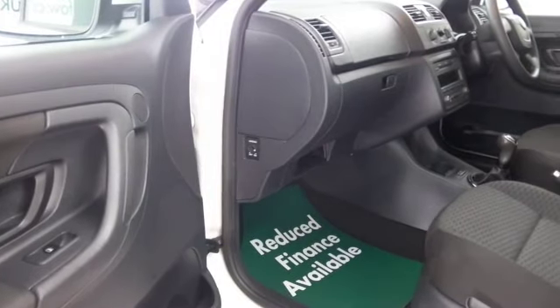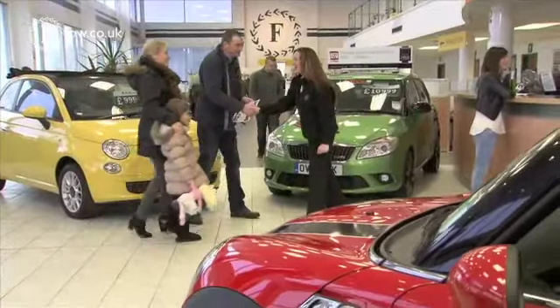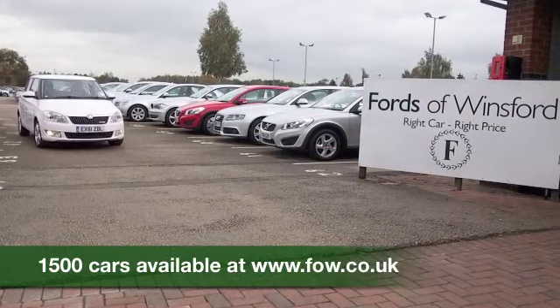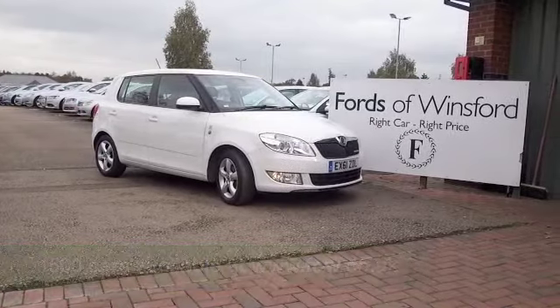So why not come and find out? You can give Jackie and the team a call in our call centre if you have any further questions, or indeed if you'd like to hold the car for up to 48 hours. Bring your licence with you, have a test drive, and discover this great car for yourself at Fords of Winsford.